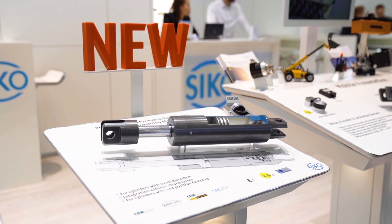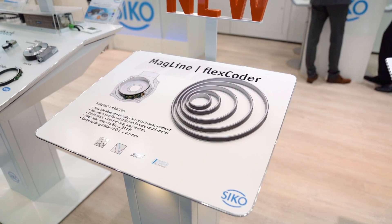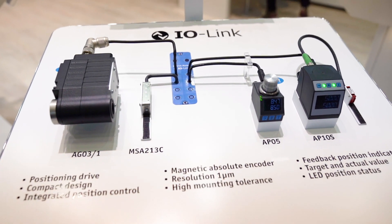Find out about our new position sensors for hydraulic cylinders, our Flexcouter technology for easy integration in motor feedback systems, and our new IO-Link devices.